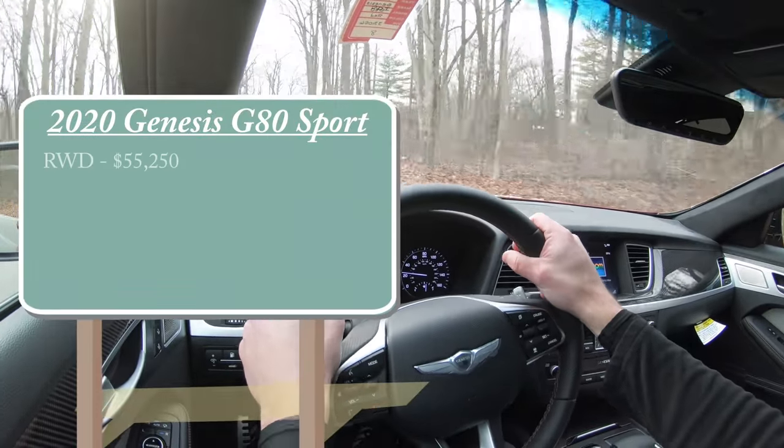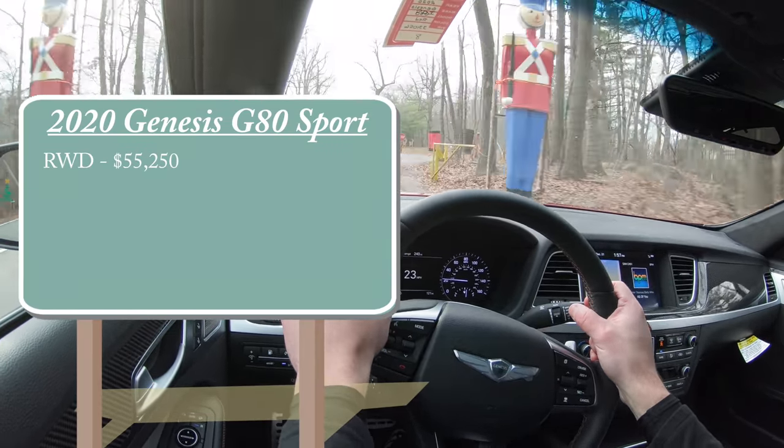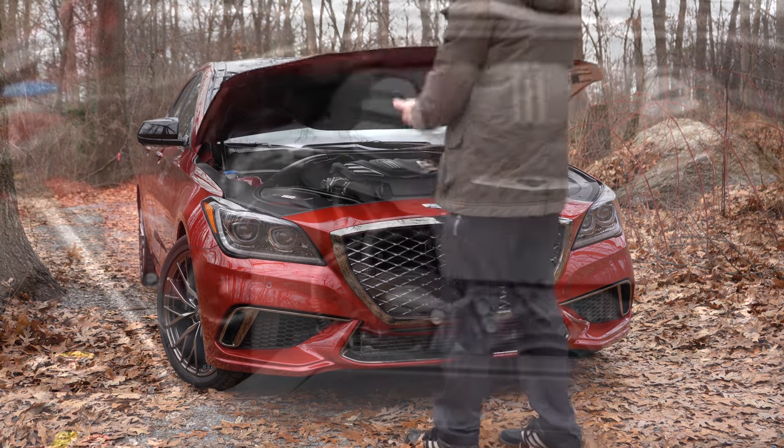MSRP starts at $55,250 for the rear-wheel drive setup. There is of course an optional all-wheel drive which starts at $57,750. Regardless of which setup you go with, the powertrain is going to be the same.